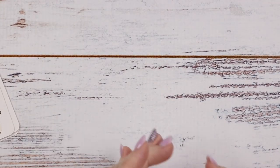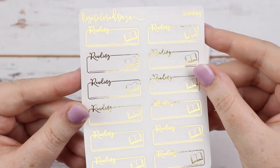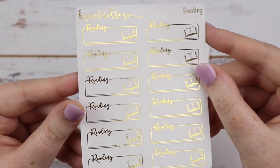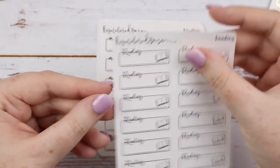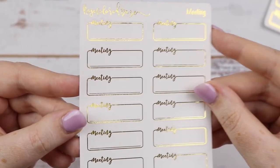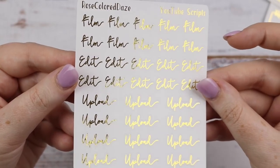So I'll go through the little sheets I have first. I got everything in gold and silver which is why it's a bit more expensive, but PVC was a really good deal. I got the reading one — you just put in the book you're reading there or pages — and I got that in silver. Then I got the meeting box so I can put the name and time for meetings, in gold and silver. Then I got the YouTube script words: film, edit, and upload in gold.